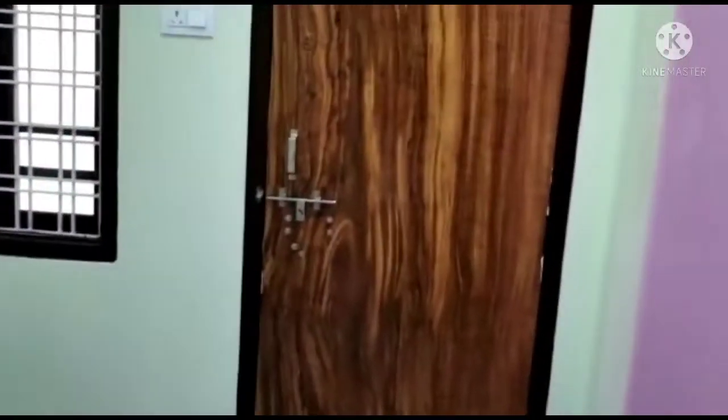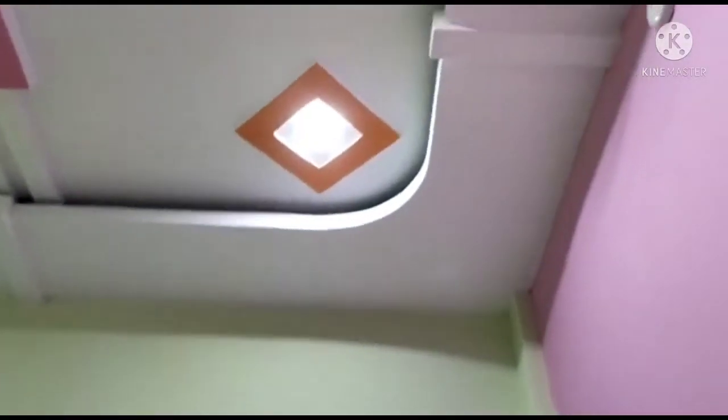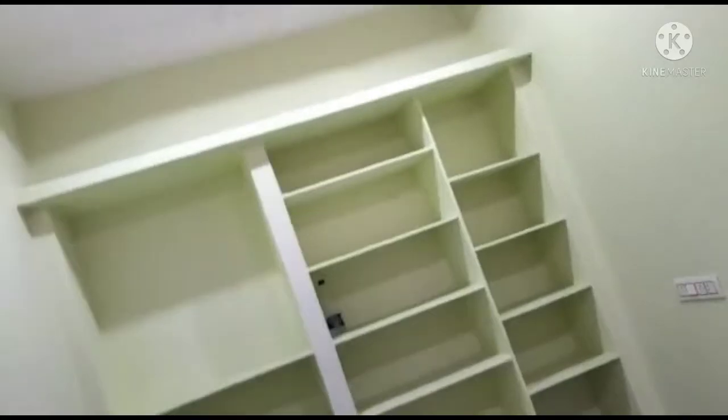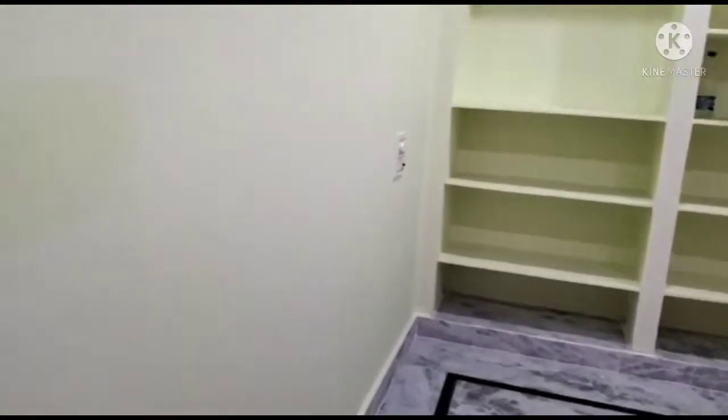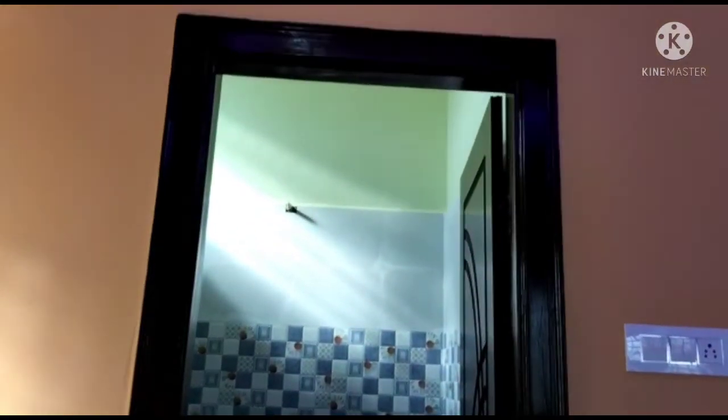Here is the master bedroom. Let's see in the camera — the light is coming in well. You can see the details clearly in the video.